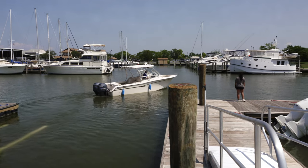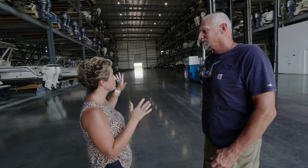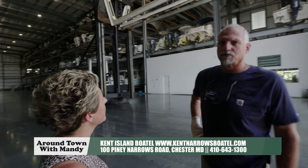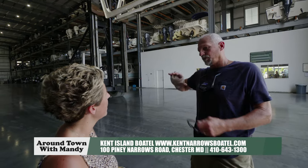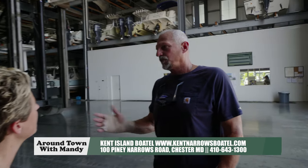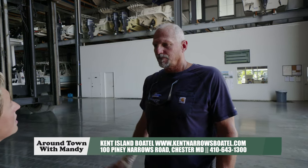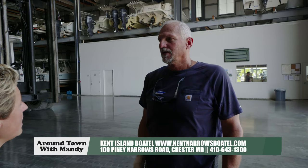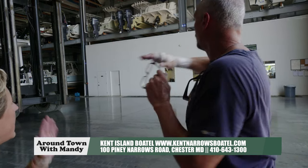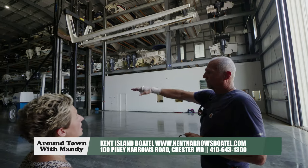They put the boats in the water and it's at the dock waiting for you when you get here. Jody brought us into the Boatel — this operates year round. We start our winter storage around November 1st, and boats stay in here until about March 1st when we start processing boats to go out. Some boaters want to fish in November and December, so we put them in the first two bays for easy access.